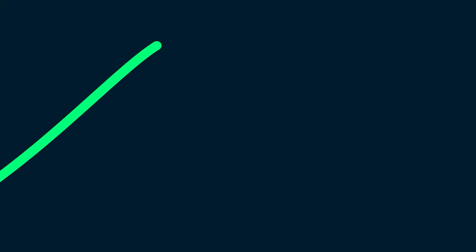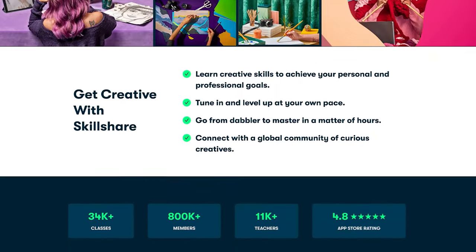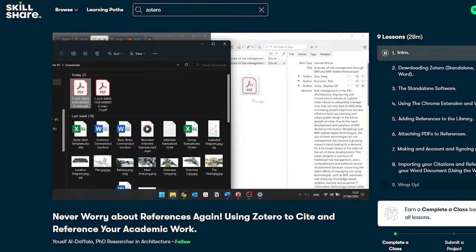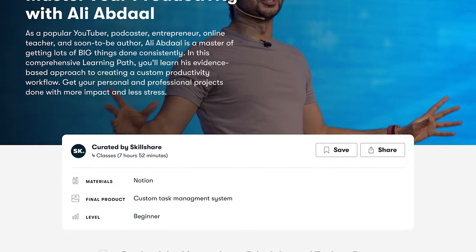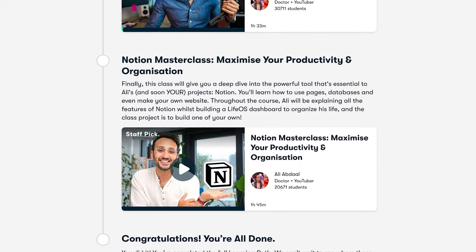Now, if you don't know how to use Zotero, or you're not sure what the Zettelkasten method is, or you just want more info on how to read, write, take notes, do research, then I highly recommend this video's sponsor, Skillshare. Skillshare is an online learning community with thousands of classes on every topic imaginable, and it lets you save interesting courses so you can learn at your own pace.